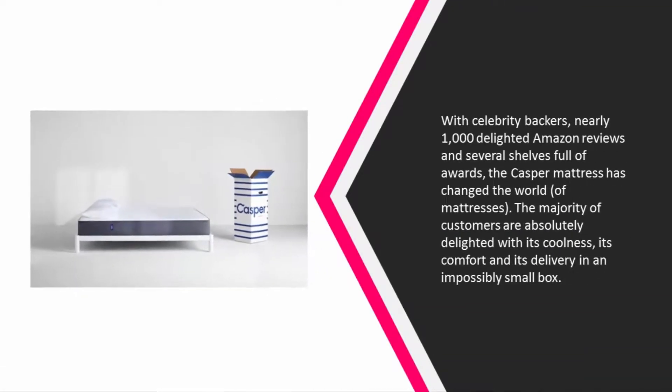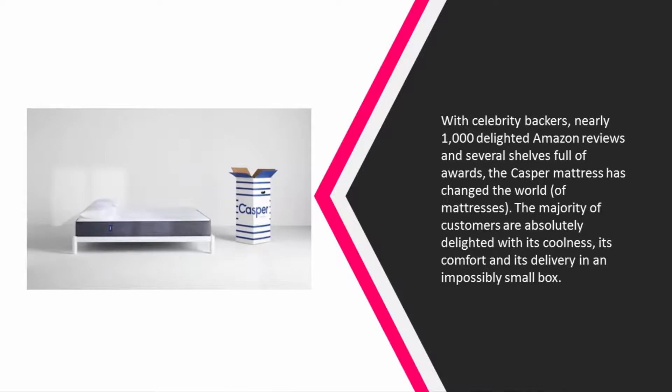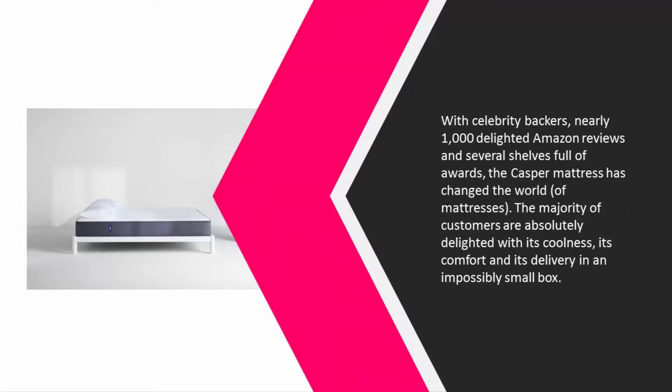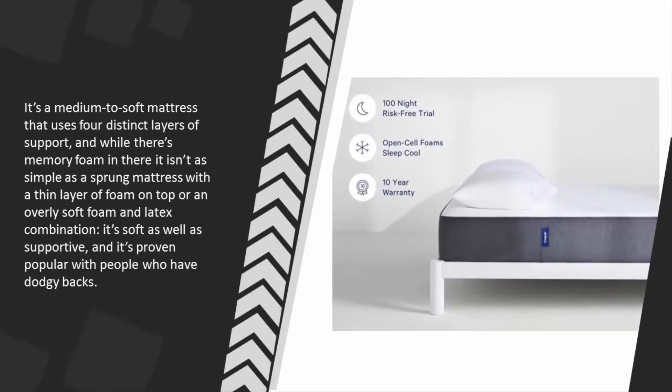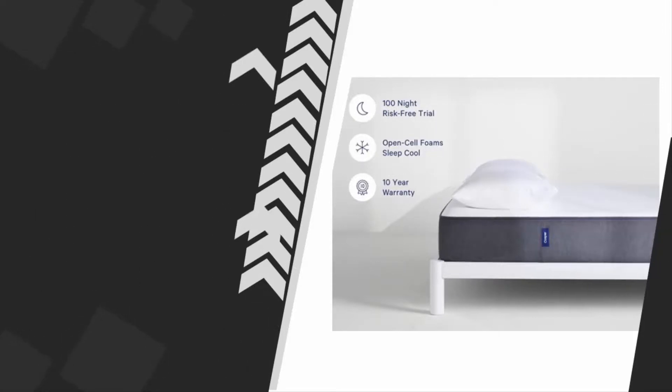At number two, with celebrity backers, nearly 1,000 delighted Amazon reviews, and several shelves full of awards, the Casper mattress has changed the world of mattresses. The majority of customers are absolutely delighted with its coolness, its comfort, and its delivery in an impossibly small box. It's a medium to soft mattress that uses four distinct layers of support. While there's memory foam in there, it isn't as simple as a sprung mattress with a thin layer of foam on top or an overly soft foam and latex combination — it's soft as well as supportive, and it's proven popular with people who have dodgy backs.